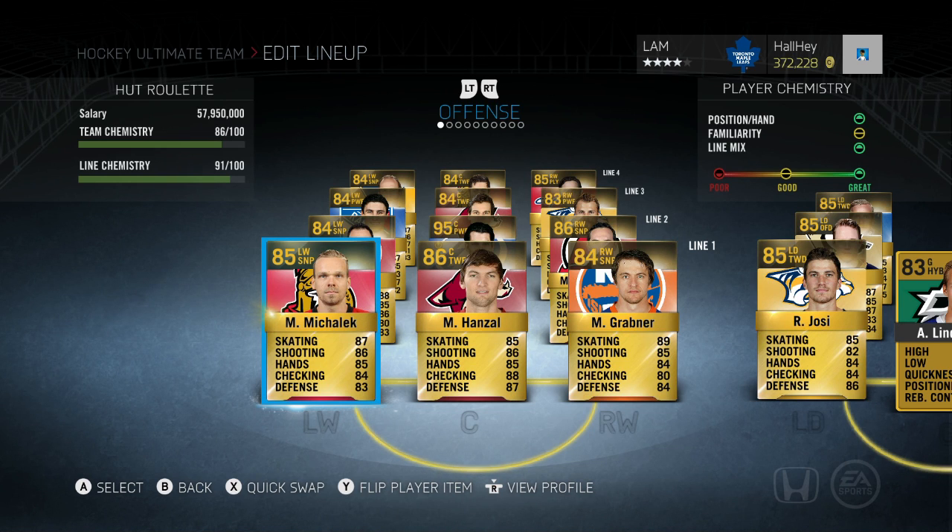If your game style is a bit different, like you like to get breakaways more often, there are other team builds you can do. But this is one that really works well for me. If you want to try this team build out or try any individual players, you definitely want to try buying some of these players. First line center is Marty Hansel — he is a two-way forward center on the Arizona Coyotes. If you search him, he's 86 overall and only 1,300 coins.